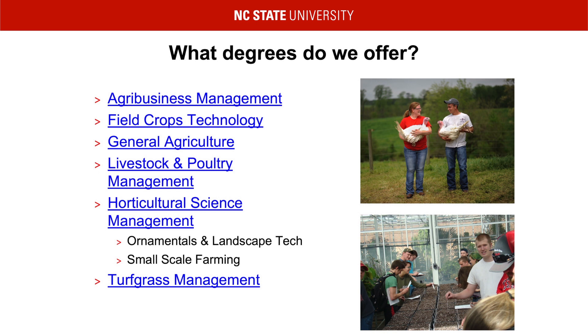Livestock and Poultry Management is our version of an animal science degree. We focus on large animals, so your dairy and beef cattle, swine, and poultry, such as chickens and turkeys.